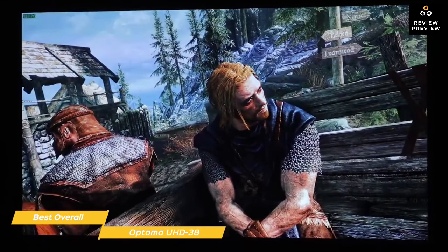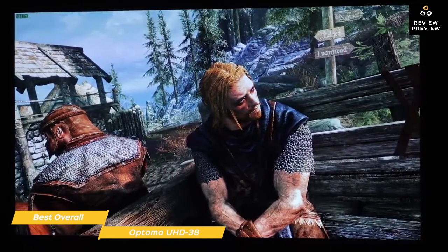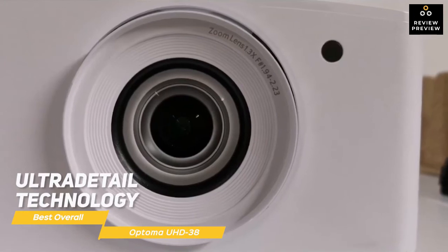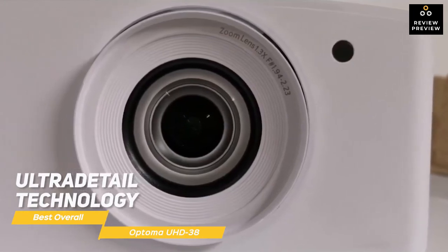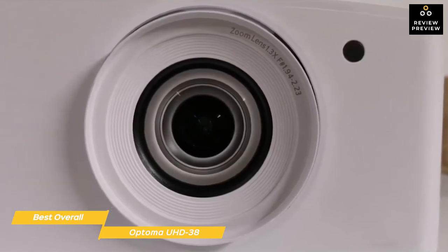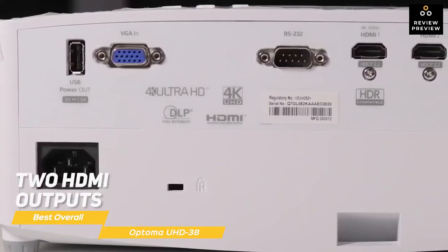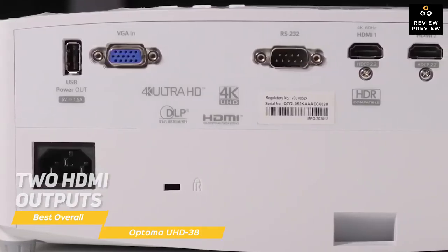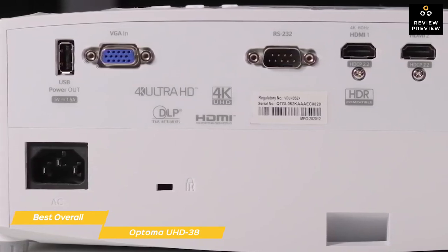Thanks to the stunning contrast, bright scenes appear clear while dark scenes remain detailed, so you can enjoy an advantage while spotting enemies. Ultra Detail technology ensures enhanced image sharpness while maintaining a high frame rate to deliver crystal clear pictures. The 8-segment color wheel also increases the color ratio for richer, more vivid cinematic images. You'll also find two HDMI outputs plus one VGA output, and the projector has a 40-degree keystone adjustment for easy setup, in addition to a 1.1x zoom.